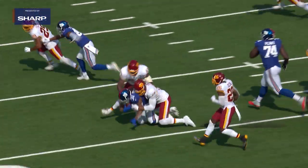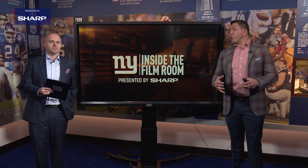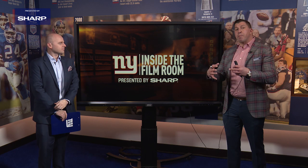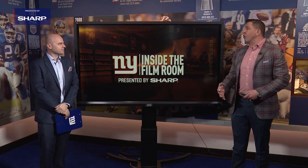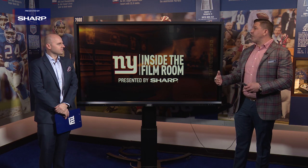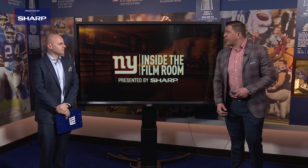Entering into his second year, the most important thing he has to do to take that next step and earn a starting role: number one, being more aggressive with his hands. He's got to be aggressive at restarting and redirecting defensive ends. It's one thing if you place them; it's another thing when you disrupt them and set them off their angle. The other thing is lower body strength in the run game — something any offensive lineman works on in the offseason. Those are the techniques and fundamentals he can work on to take that next step in the second year.